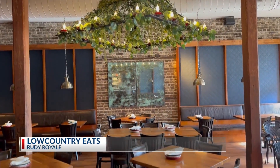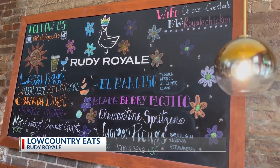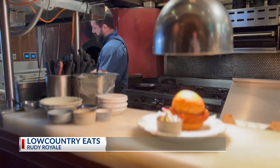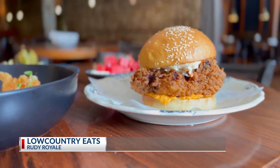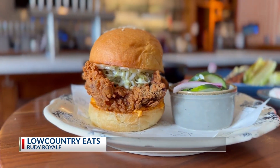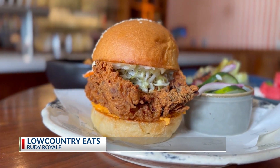Near the Custom House on East Bay, you'll find Rudy Royale, known for its chicken sandwich and originally opened to focus on fried chicken, serving it all up in a slightly different way. A lot of fried chicken — bone-in fried chicken, fried chicken sandwiches, chicken tenders. And we use a lot of Southern techniques, but also some global techniques, so we'll get a little Italian influence, some Asian influence, and maybe a little Mexican sometimes.